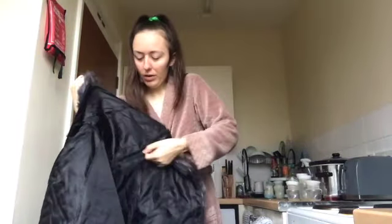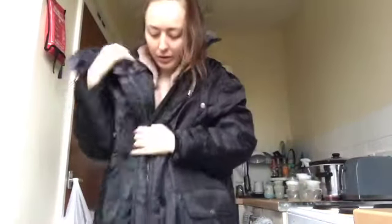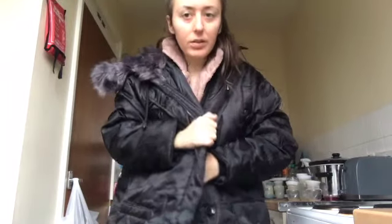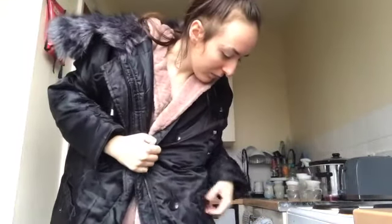It's an oversized jacket — it's not going to go on properly because of my dressing gown — but yes, that is it. It's nice for winter as well because I haven't really got any winter jackets, so this will definitely come in handy.